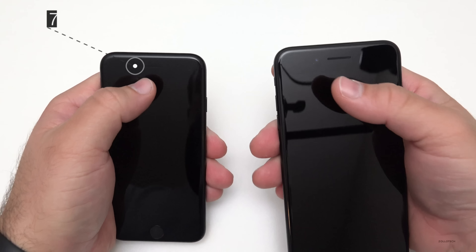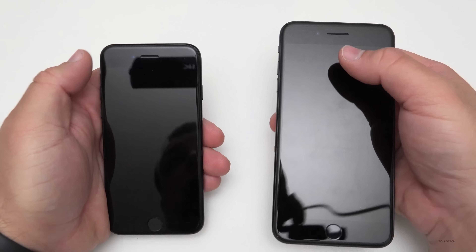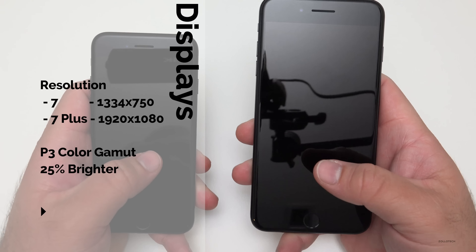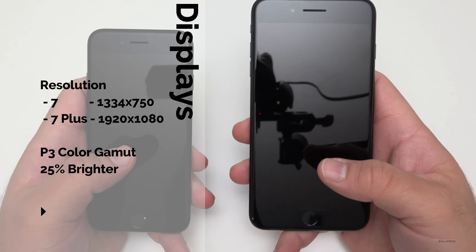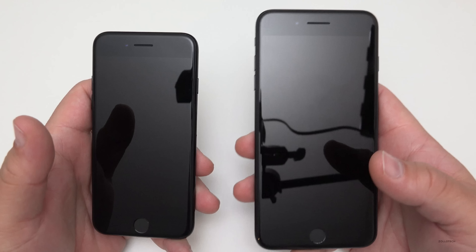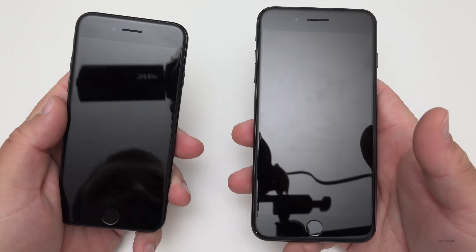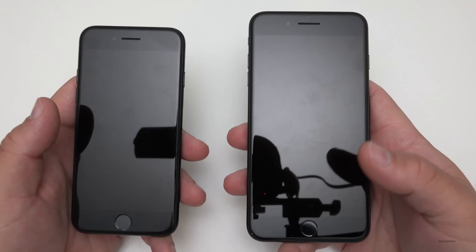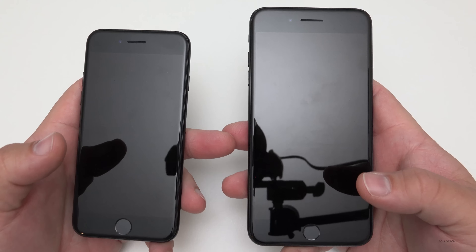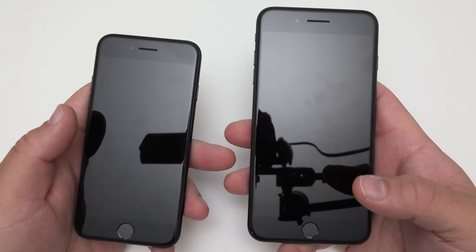We have 7 megapixel cameras on the front and those are improved as well. We also have new displays — while the resolution hasn't changed, the displays now support a wider color gamut, basically more colors. That should be helpful for those who want a more accurate display. It's very bright with a rich look, and it's 25 percent brighter than the previous version.